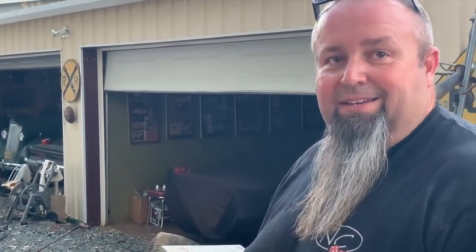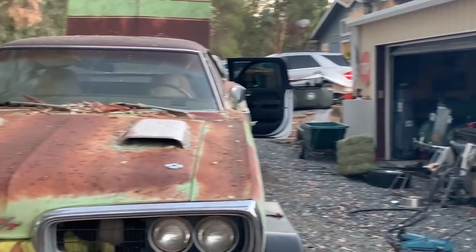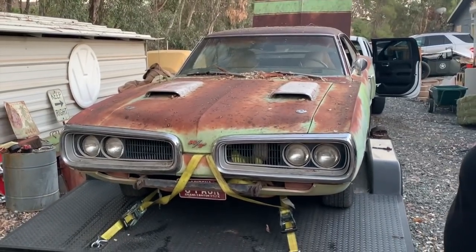And since it kind of already has that day two vibe with the valve covers and headers, I'll probably just leave that stuff. Piss off the purists. Excellent.